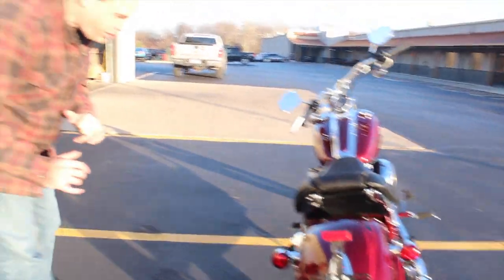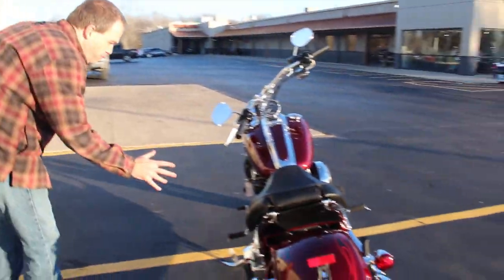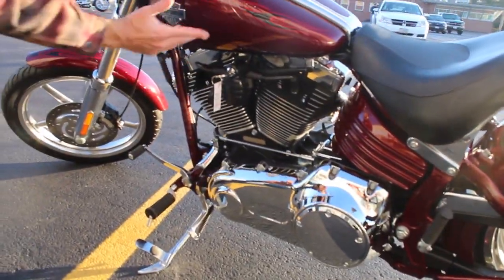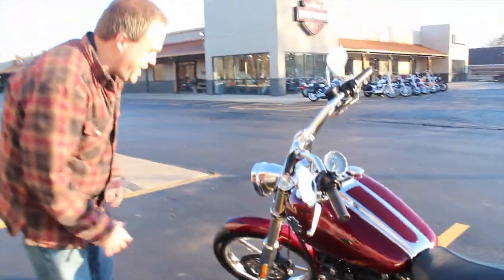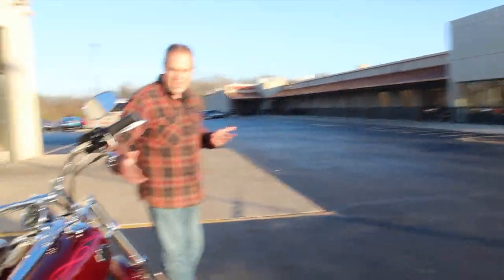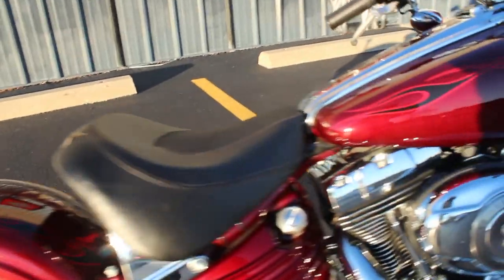Hand grenade ignition switch — all that is stock on here. Chrome derby cover as well. This particular one does have the security package on here too. But yeah, it's just totally chopper style. The elongated tank, longer front end on here, skinny front tire. It's got the flames throughout. Definitely a beautiful, beautiful motorcycle.